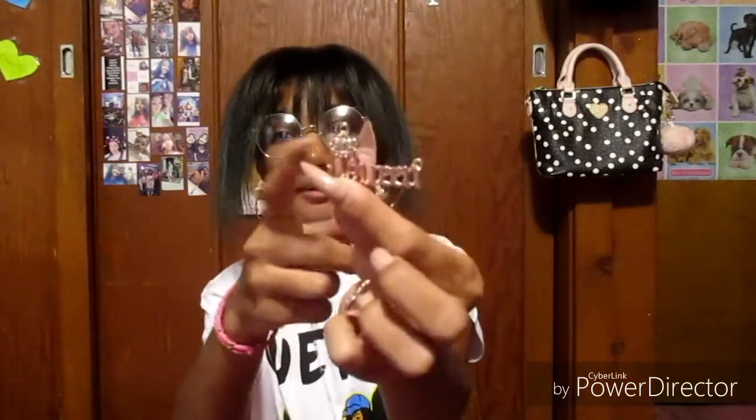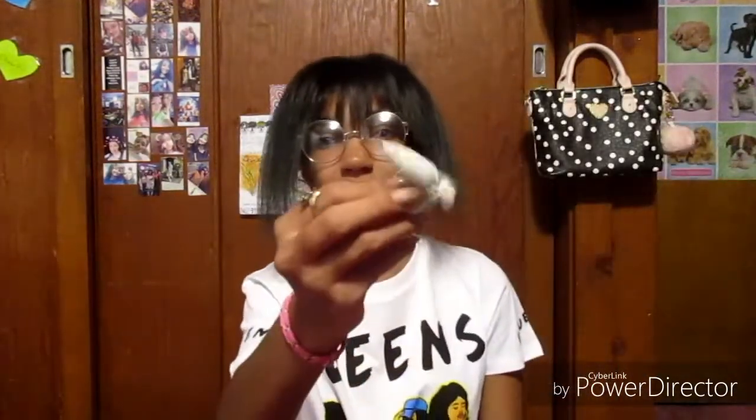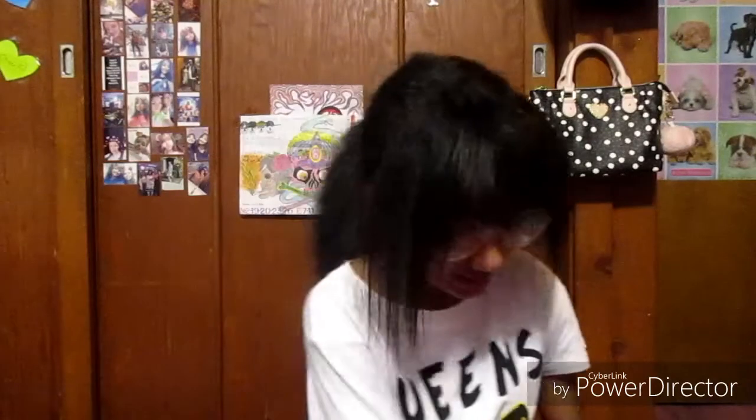I have this necklace that broke — it says Queen on it. I'm probably just going to break off the Queen and use it for something else. There's the rest of the chain, by the way. Then the last thing we have in here are cough drops, because I was sick and I brought cough drops to school instead of missing school, because I don't miss school this year. All that stuff can be thrown away except the pencil case.